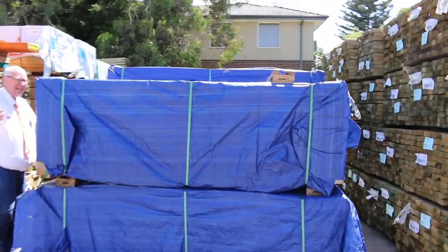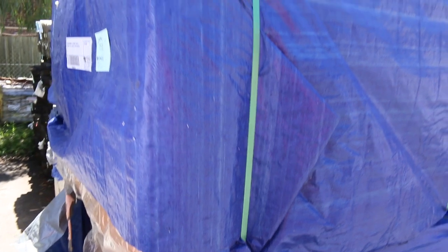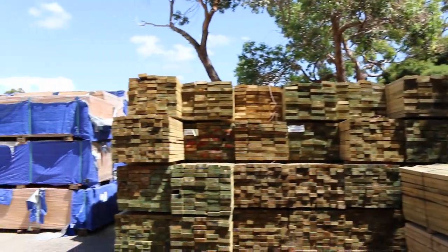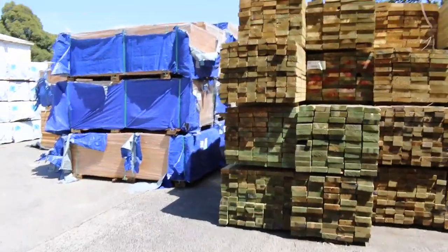Starting here we've got 15 packs of plywood to clear — 2400 by 1200, both 8mil and 12mil sheets. We've got some of them over here and the rest across there. So 15 packs of those to clear tomorrow — if you've been looking for a bit of ply, make sure you're in and don't miss out.